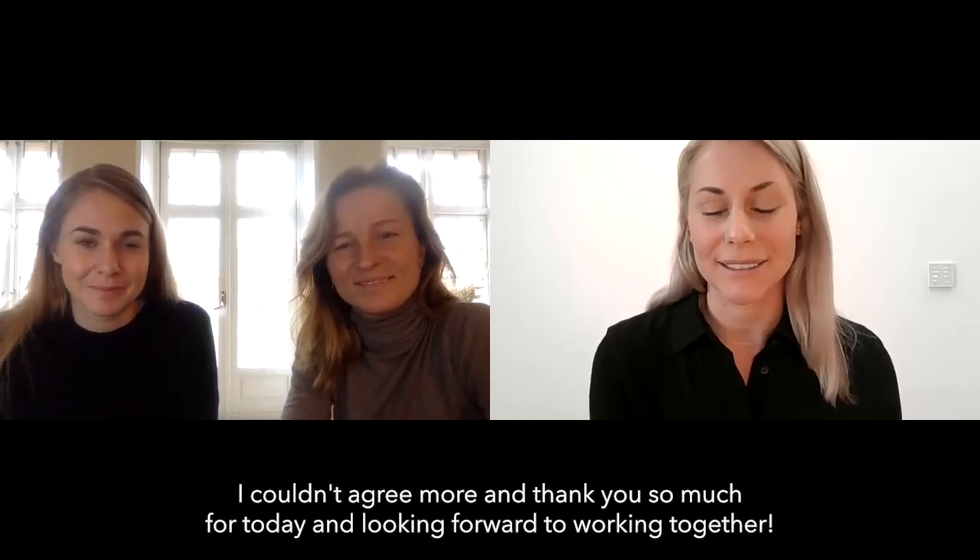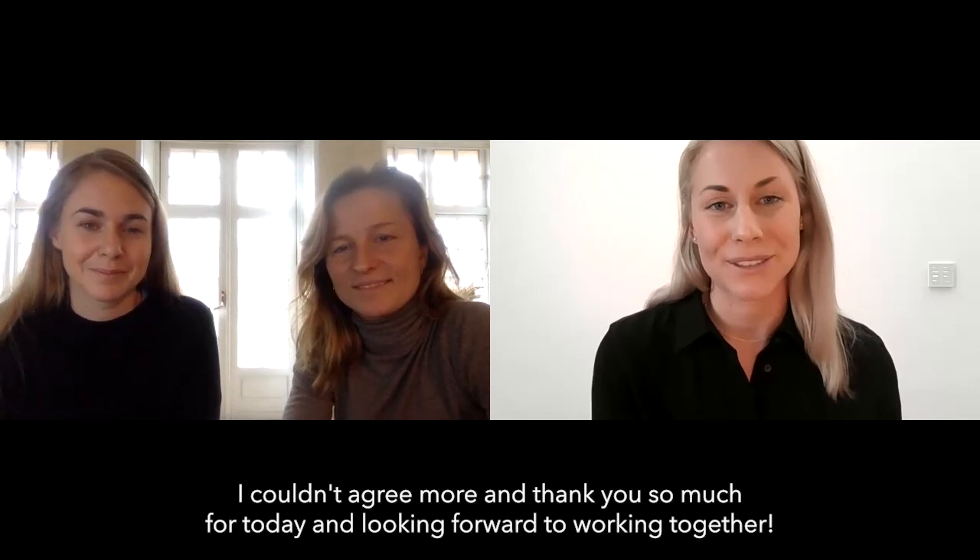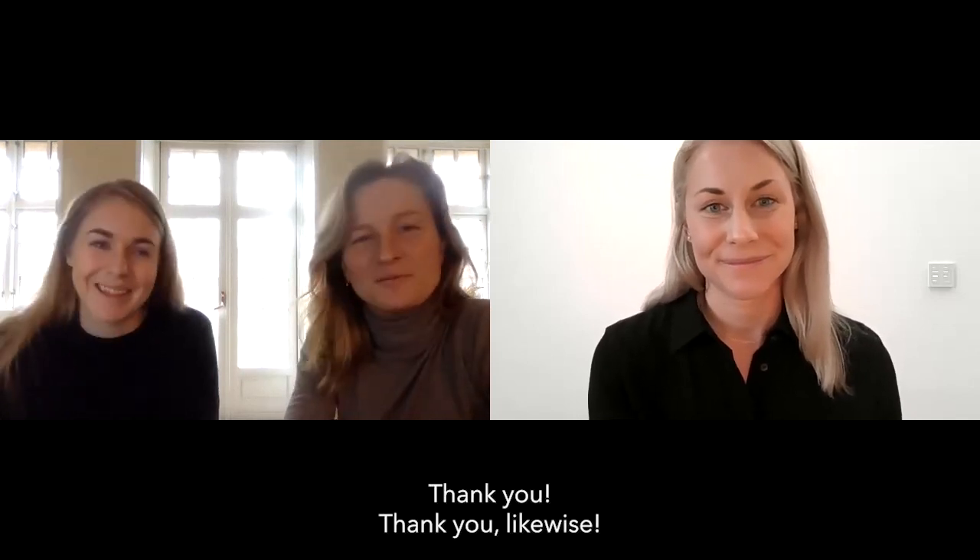I couldn't agree more. Thank you so much for today and looking forward to working together. Thank you. Likewise.